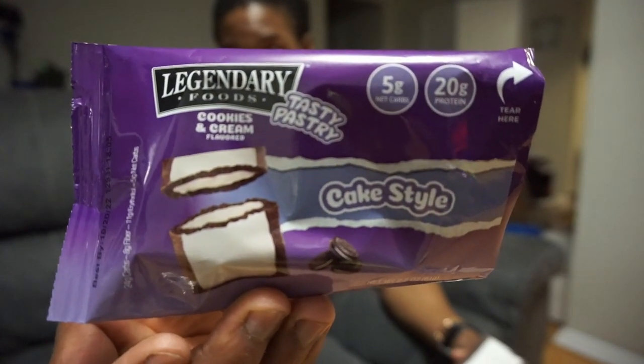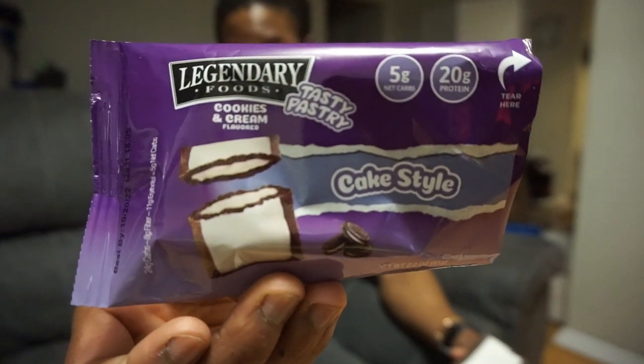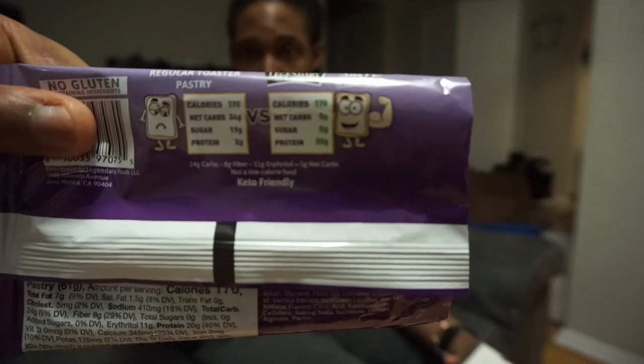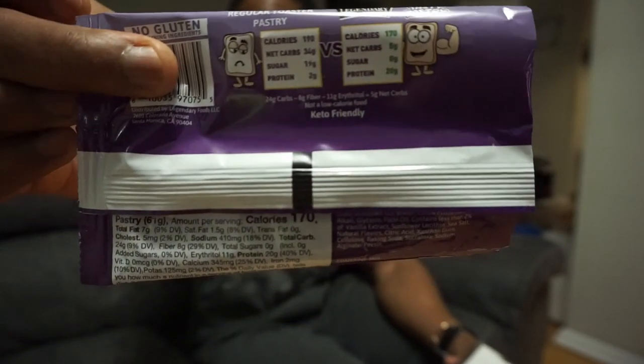So the first one up is the cookies and cream flavor. It's got some pretty great macros: 20 grams of protein, 5 grams of net carbs, 0 grams of sugar, 8 grams of fiber, 170 calories total, and 7 grams of fat — pretty solid. You can see that up on the screen right now. This was one of the ones I was actually pretty excited to taste.